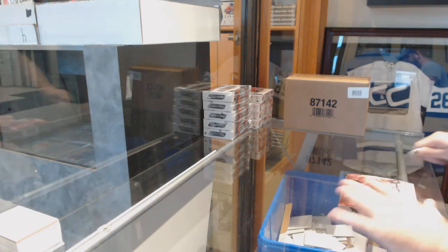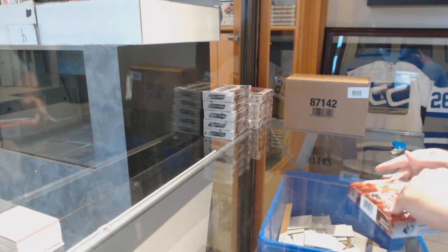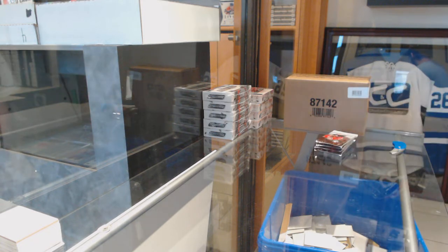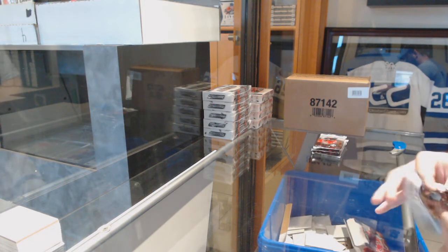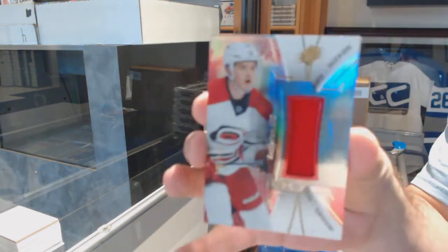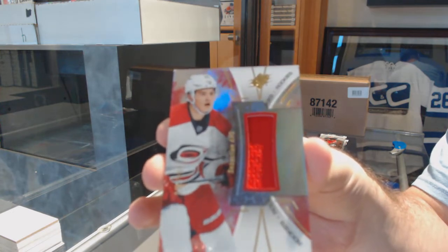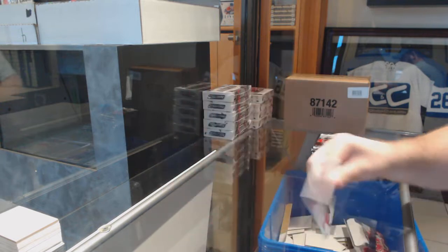Here we go, starting off season break number 9926. We have the SPX 1617. Let's get something funky. We've got Carolina Hurricanes, a 235, Sebastian Ajo. Rookie jersey.